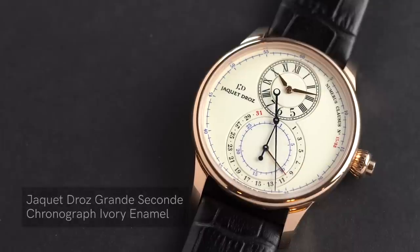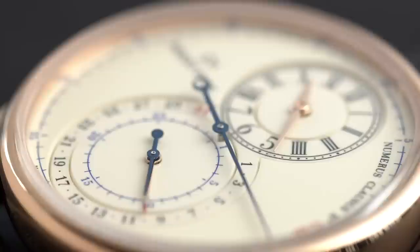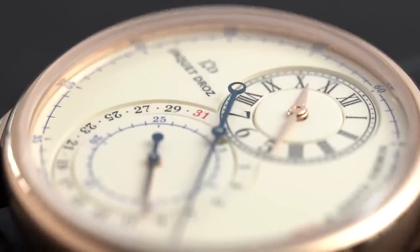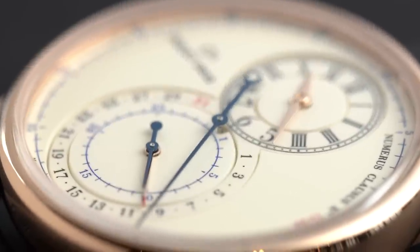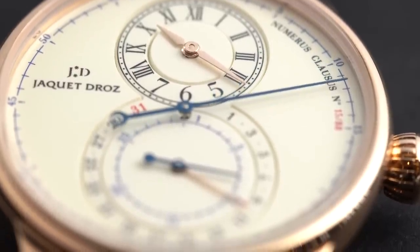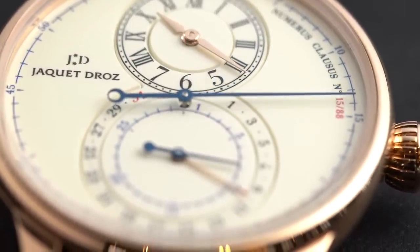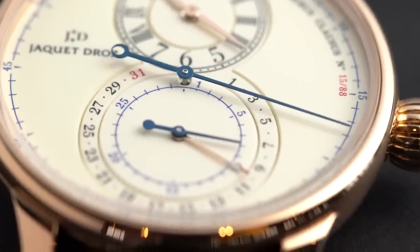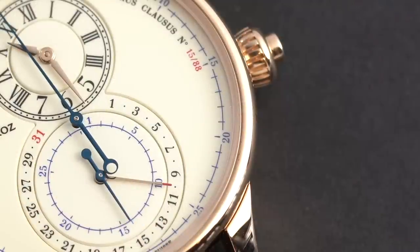It's important to have a chronograph, which is an already well-used complication in the watchmaking industry. But we wanted to have something which is really a grand second. The grand second is always off-center, with hours and minutes. The challenge we had was to have all the indications of the chronograph, the retrograde second, and the minute counter in the same line. The result is very important — the shape and the whole balance matter greatly.